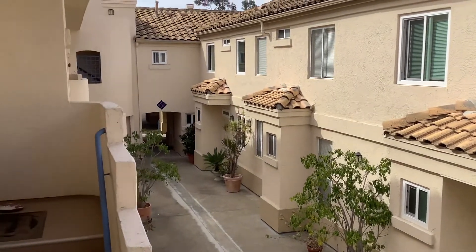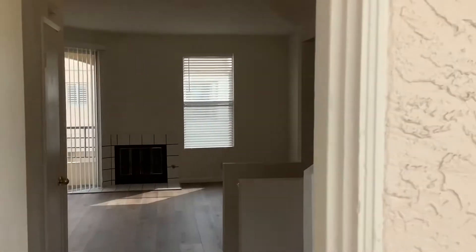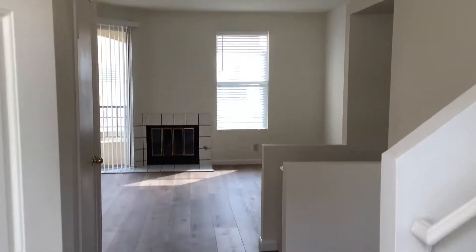This is a virtual tour for 6231 Cayamara Salda, unit 605. There's a two-bedroom, two-and-a-half bath, three-story townhome in Tierra Santa.